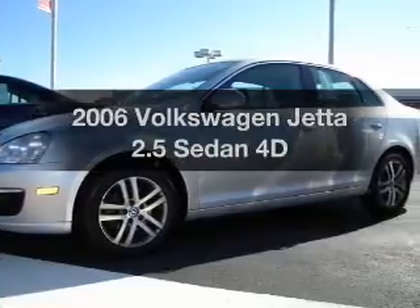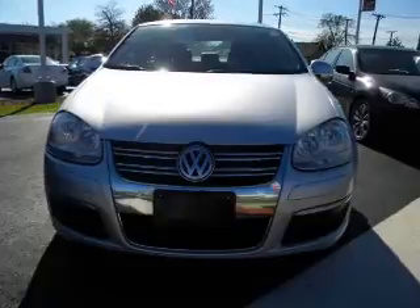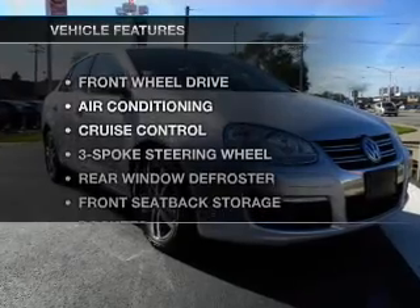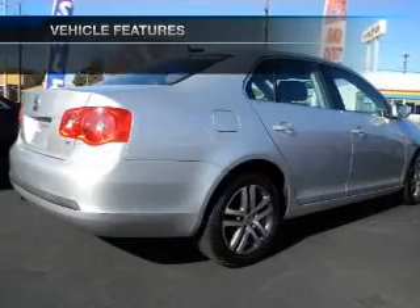Check out this 2006 Volkswagen Jetta — everything you need under one roof with this great vehicle. With a reliable engine connected to a smooth shifting transmission, and with these notable features, you won't want to miss out on the opportunity to own this amazing ride.